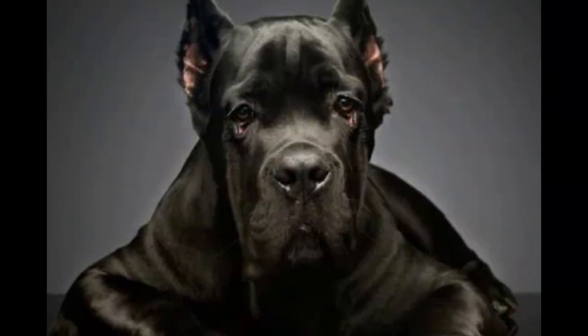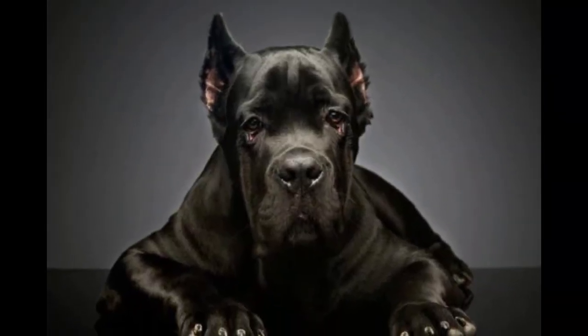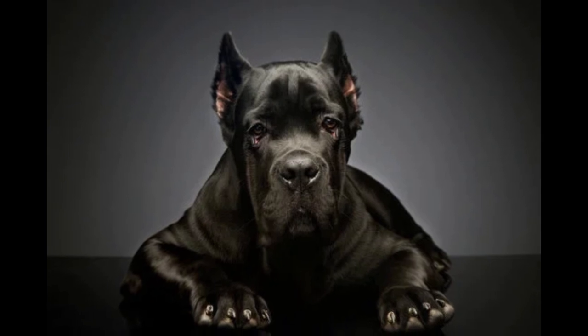They were originally bred to be hunters and guardians, so their intimidating appearance is part of their job. However, they are known to be loyal and protective of their families.